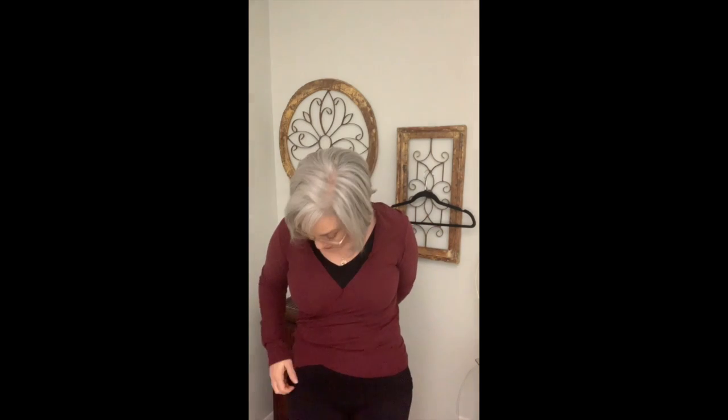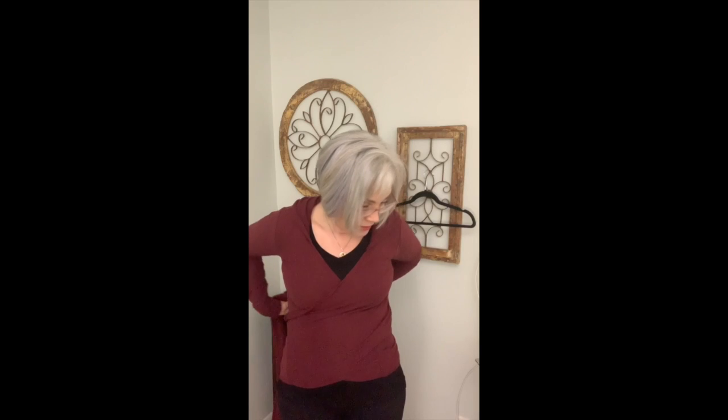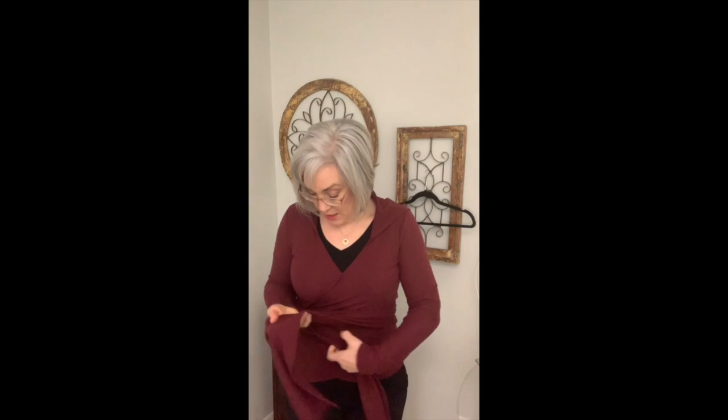Let me show you how this works. I'm a righty, so I'll pull that side under first — it doesn't matter which side you start with. Then I pull it around and wrap it a little bit lower on the hips, and then I pull it around and knot it. I like to knot mine off to the side, but you could do it straight in the middle if you want.